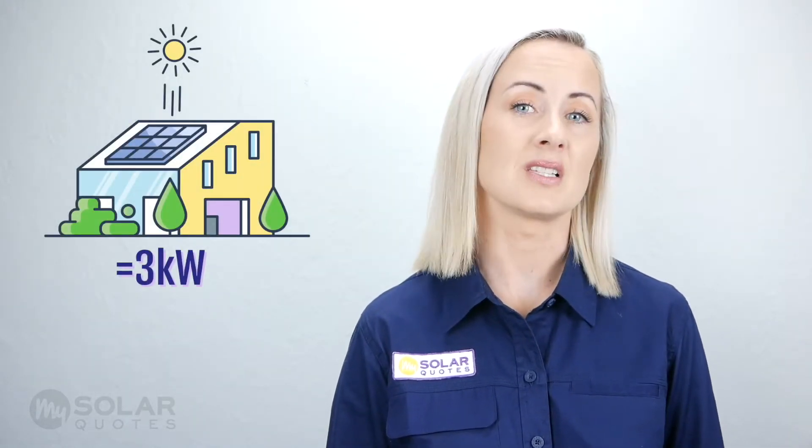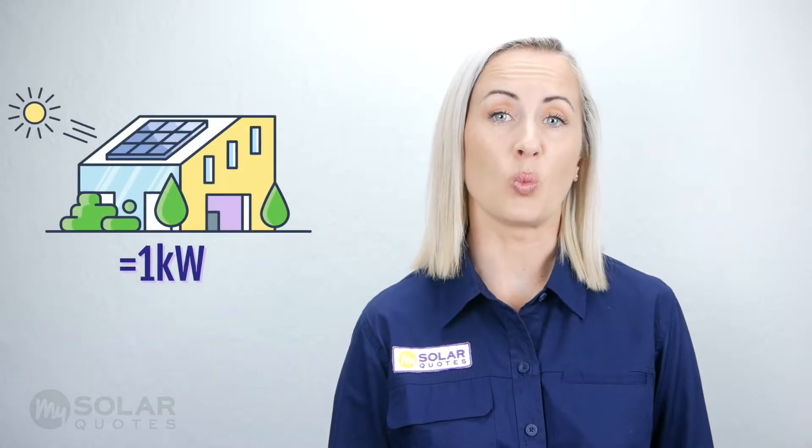3 kilowatts is the maximum amount of solar power the system will generate at any time. So during the middle of the day, when the sun is at its peak, this particular 3 kilowatt system is producing 3 kilowatts, but at around 4 p.m. it may only be producing 1 kilowatt.